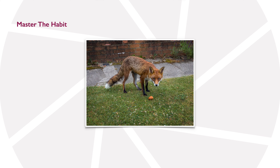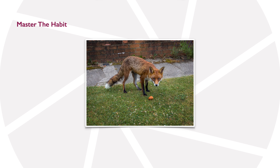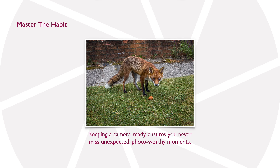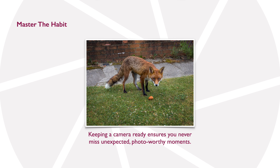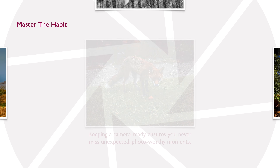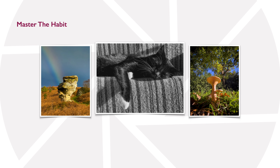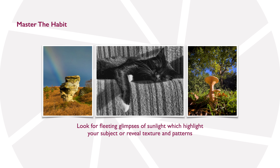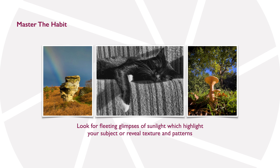If you suddenly find yourself in the path of an urban fox, as Kate did here, the last thing you want to be doing is messing about with the technicalities of a camera. You just use the first one that comes to hand — in this case Kate's iPhone. Once you've turned the operation of your camera into a habit, you'll be able to spot fleeting glimpses of sunlight landing on your subject and grab those moments very quickly.